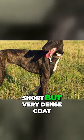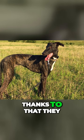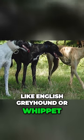They have a smooth, short but very dense coat which can grow a little bit longer during the winter. Thanks to that, they can tolerate lower temperatures, which is normally problematic for other sighthounds like the English Greyhound or Whippet.